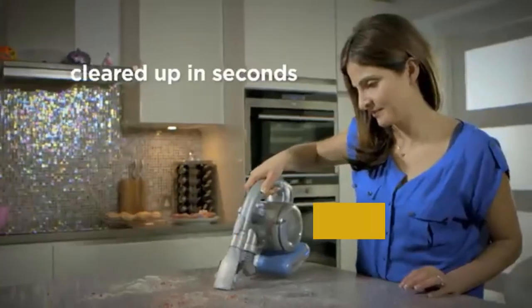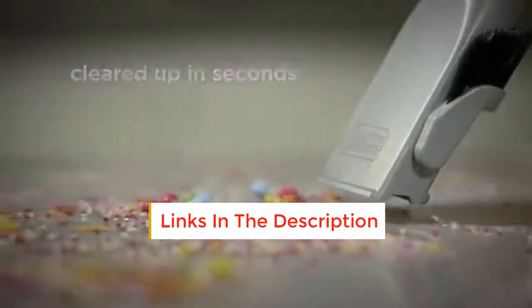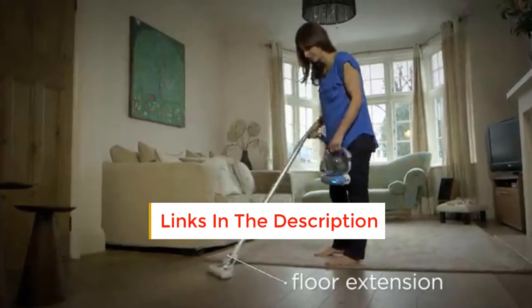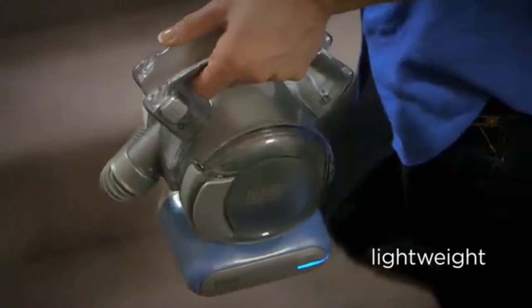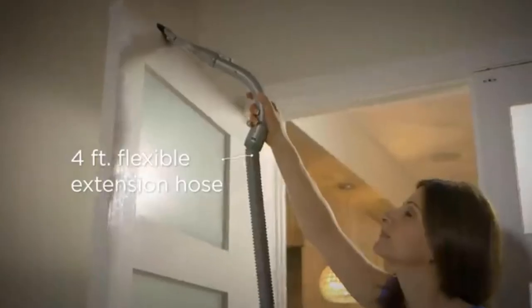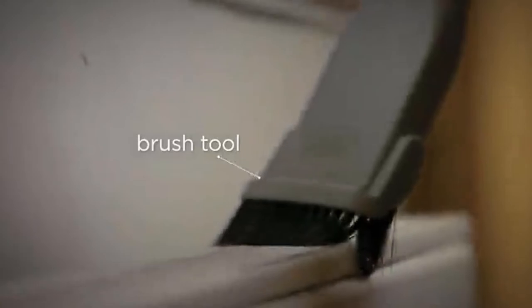At less than 3 lbs, the Max Flex is the lightest vacuum on our list and one of the most versatile. It's intended for leather, upholstery, carpet, and much more. An impressive four-foot attachment allows you to vacuum floors, ceilings, and walls. Not to mention, it comes with a washable tank and filter, which saves you money.